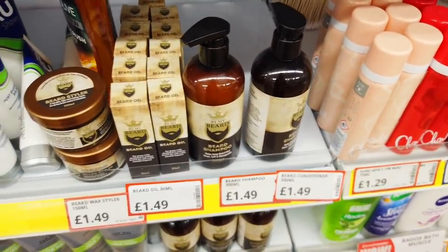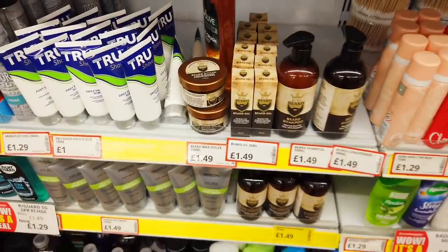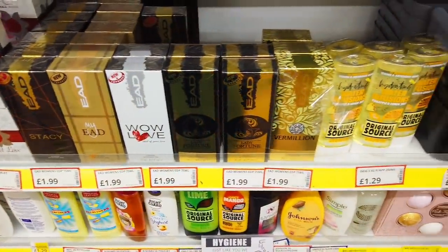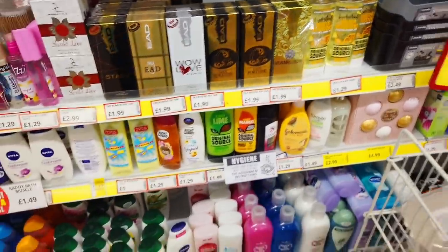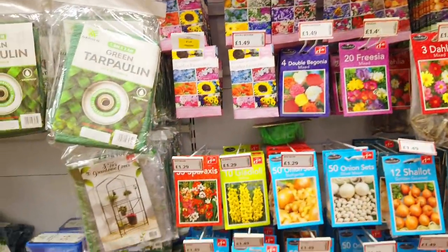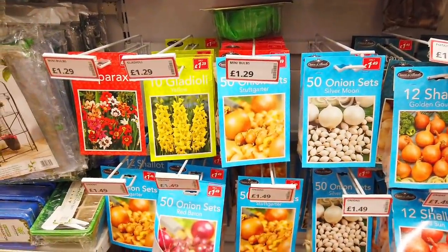You've got the beard shampoo and conditioner and oil and a wax styler. Lots of perfumes in, £1.99. They've got more gardening stuff here. Lots of seeds in, all £1.49, or actually going down to £1.29 there.